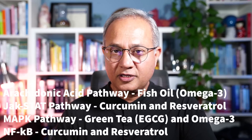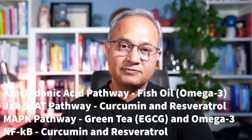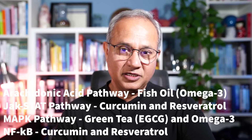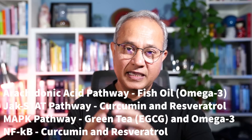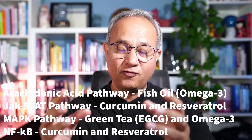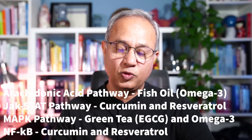In summary, omega-3, curcumin, resveratrol, and green tea EGCG — these four can actually modulate all four key inflammatory pathways and help with other pain management methods you are applying. Thank you very much for watching. Like, subscribe, and share, and if you like this quick video, let me know and I'll make more of this kind.